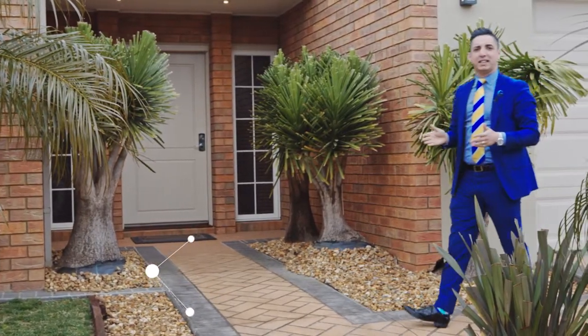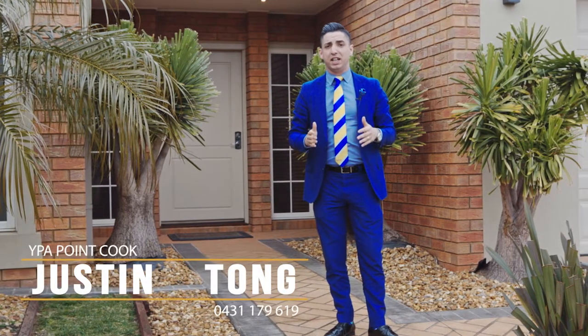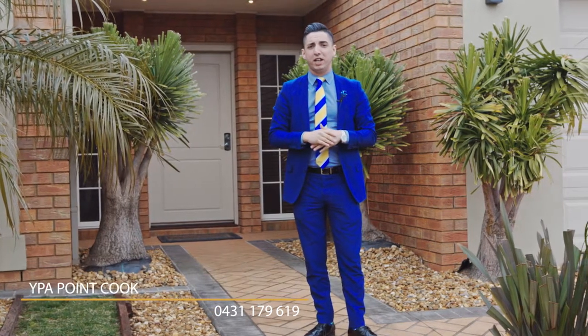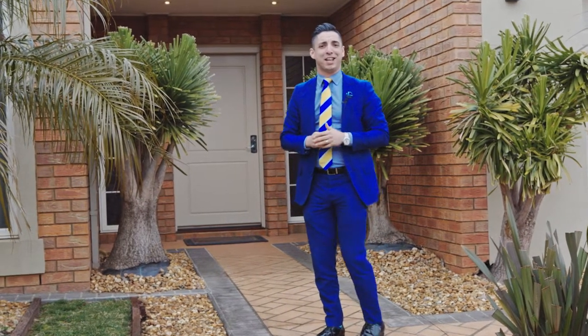I'm Justin Tong from YPA Estate Agents in Point Cook. This is 59 Baden Powell Drive in the heart of Tarneit — a simply stunning approximately 30 square Henley home. Never been on the market before, something I'm sure all families will love. Follow me, let's take a look.